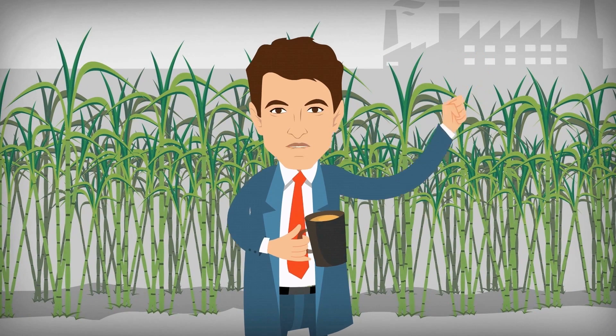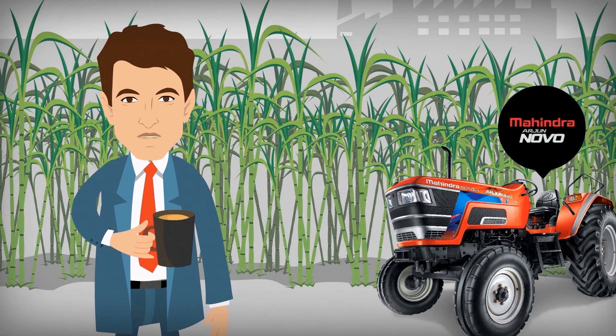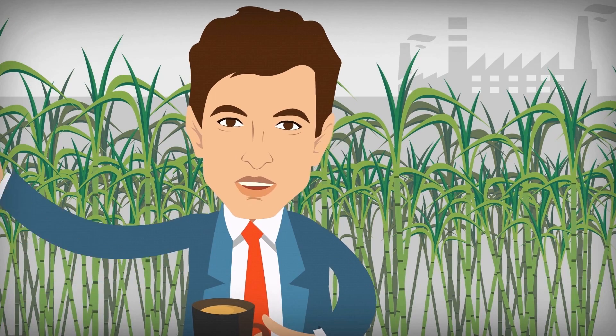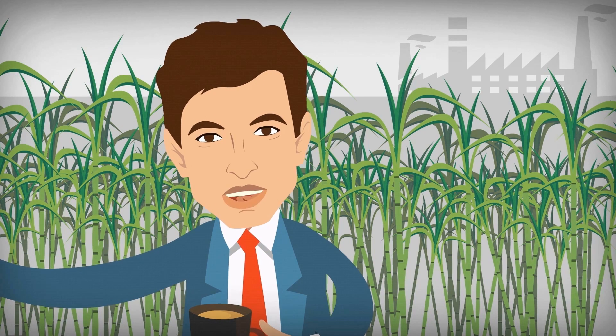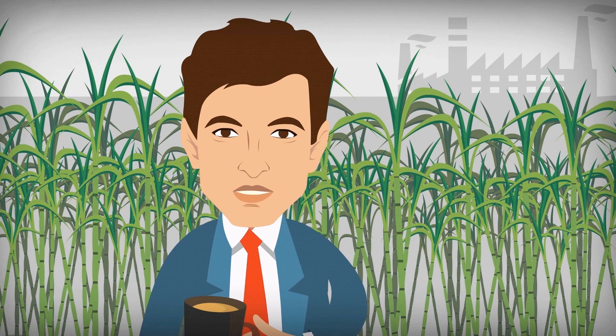What's more, when I rent out my tractor, I can monitor the engine running hours to understand the vehicle's mileage and monitor the speed to track the vehicle's coverage with DigiSense. So many features help me put my tractors to best use, which in turn help me sell great quality sugarcane in great quantity at great prices.